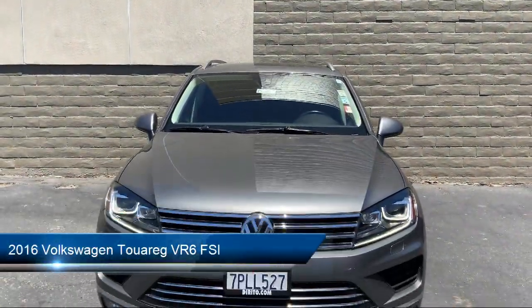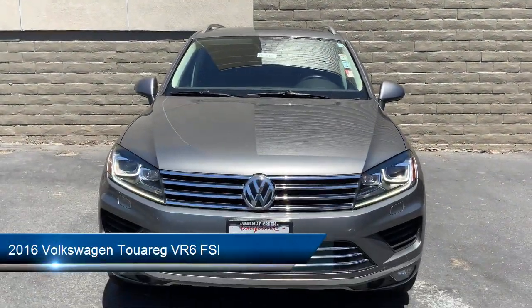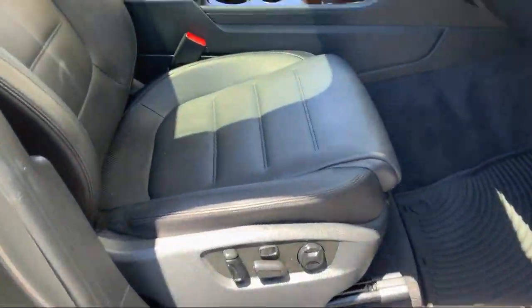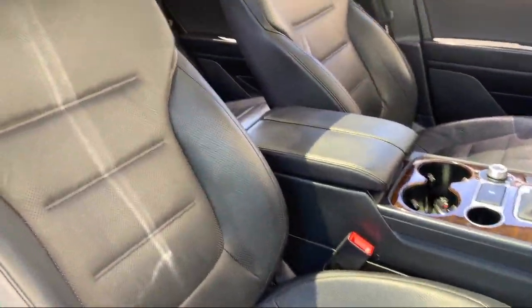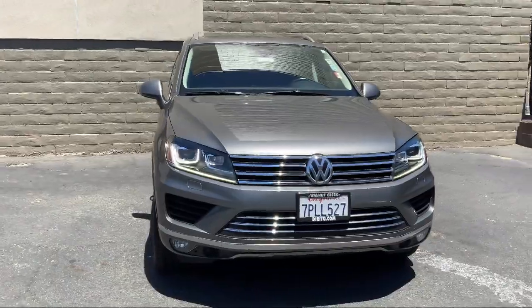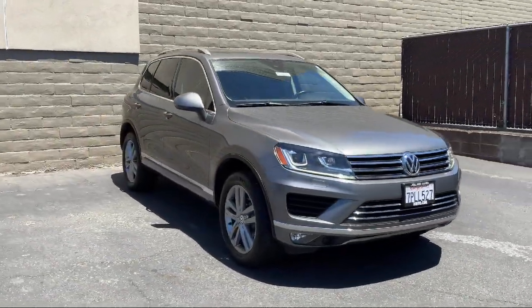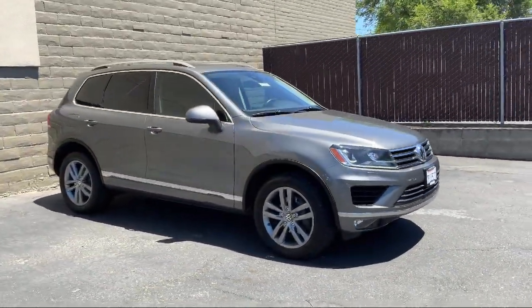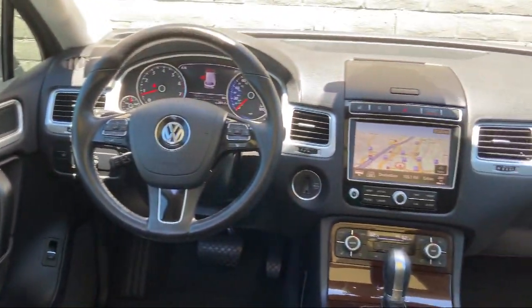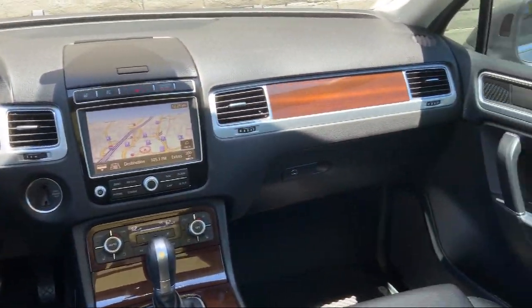It comes equipped with Sirius XM Satellite Radio, Ventilated Front Seats, Split Fold-Down Rear Seat, Rear Spoiler, Tire Pressure Monitoring System, Fully Automatic Headlights, Heated Door Mirrors, Alloy Wheels, Dual Front Side Impact Airbags, Bi-Xenon HID Headlamps, and has less than 80,000 miles on the odometer.